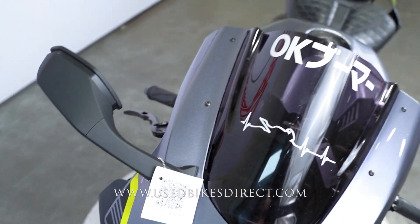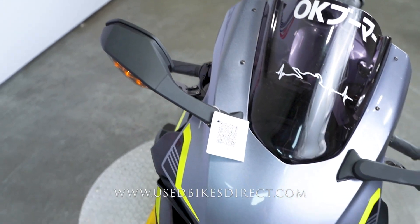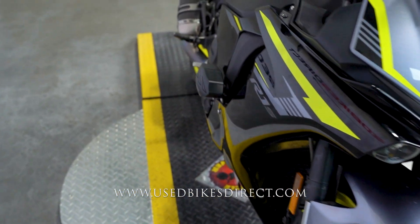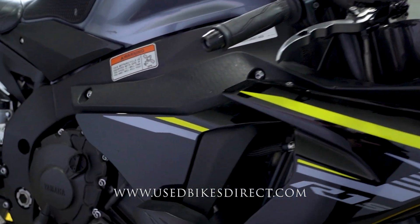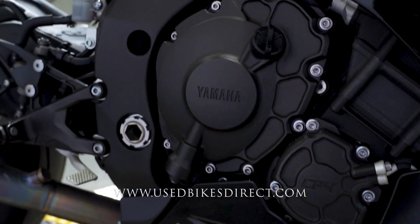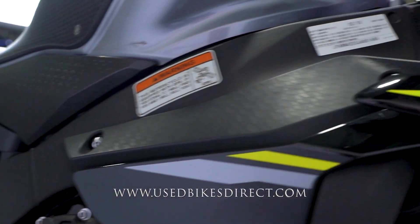Wrapping back around up front, the bike is in beautiful condition up here and definitely has a nice aggressive look to it. Full LED headlights — super bright, definitely a good feature to have on any motorcycle. On the right side of the bike you're going to see a couple of scuffs in the frame slider, just like what we had on the left, as well as a light scratch in that tank.